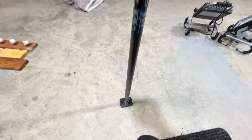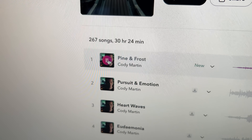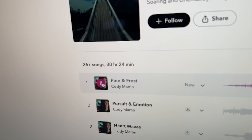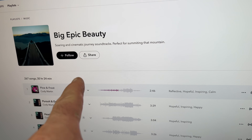In order for me to play music in the shop I have to play it from YouTube. Right now there's a guy named Cody Martin — huge fan of his music.